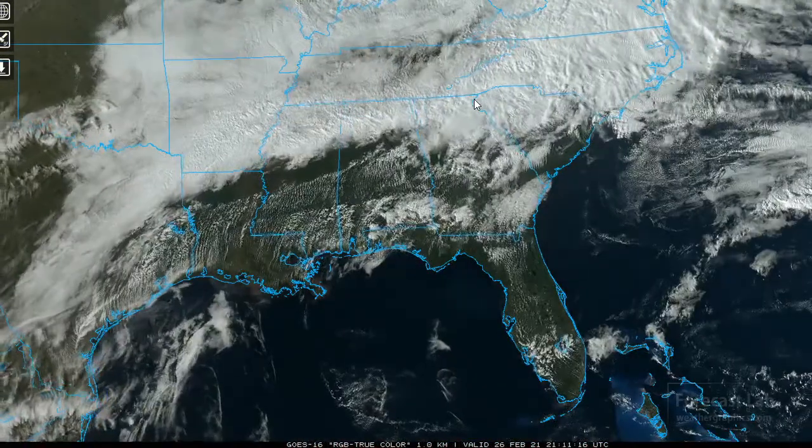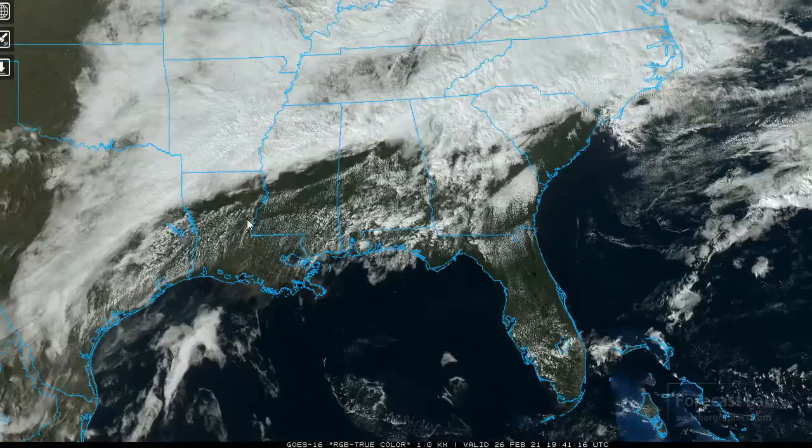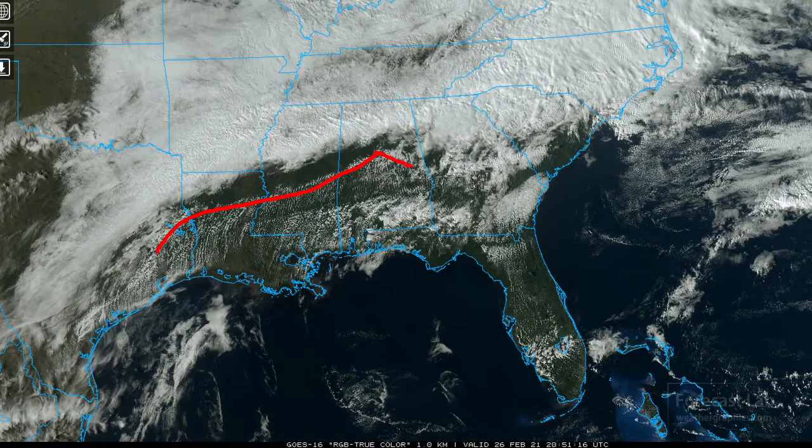We can use the visible imagery to find the frontal boundary locations. Based on this, it looks to be in that area right there — you can see that wave structure going on. It's going to be somewhere in Alabama or Georgia.